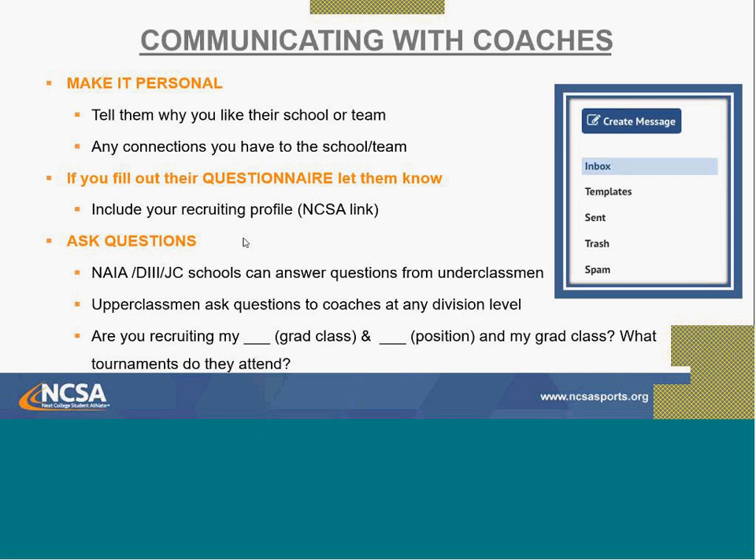Ask questions — it helps you get more responses from coaches. Division III, NAIA, and Junior College coaches can answer questions from anyone, whether you're a senior, freshman, or even an eighth grader. Division I and II coaches cannot contact underclassmen, so focus questions there on Division III and Junior College. Make your questions specific — for example: 'Coach, I see you have four juniors and one is a catcher. Are you currently looking for a catcher in the 2026 class?' Also ask what tournaments they're attending.